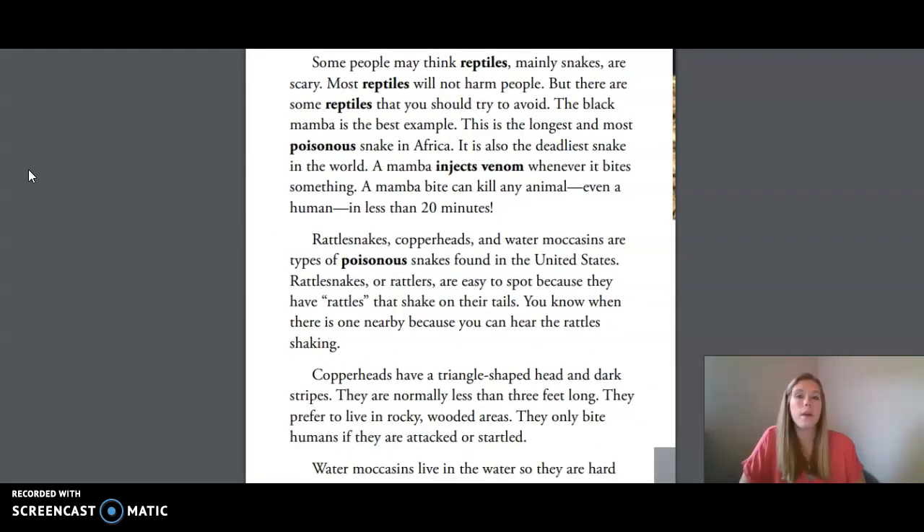Some people may think reptiles, mainly snakes, are scary. Most reptiles will not harm people, but there are some reptiles that you should try to avoid. The black mamba is the best example. This is the longest and most poisonous snake in Africa. It is also the deadliest snake in the world. A mamba injects venom whenever it bites something. A mamba bite can kill any animal, even a human, in less than 20 minutes.